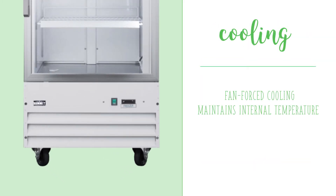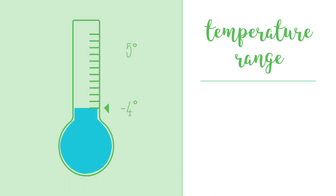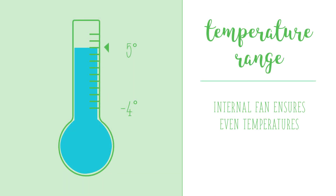Fan-forced cooling helps maintain the internal temperature, and frost-free operation means no manual defrosting is required, reducing maintenance. The freezer's temperature range is negative 4 to 5 degrees Fahrenheit, and an internal fan helps ensure even temperatures throughout the cabinet.